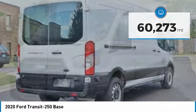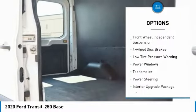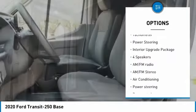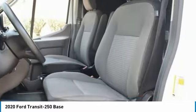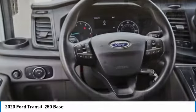Here are some of this vehicle's great options: electronic stability control, brake assist, traction control, remote keyless entry, front wheel independent suspension, four-wheel disc brakes, low tire pressure warning, power windows, tachometer, and power steering.